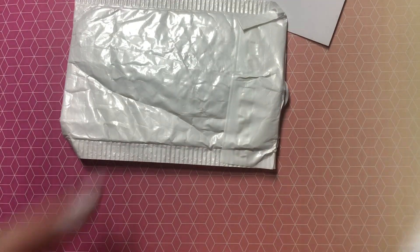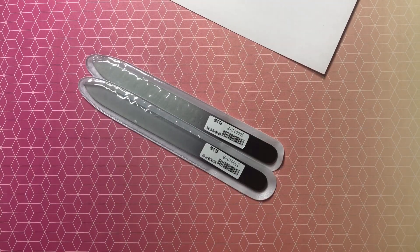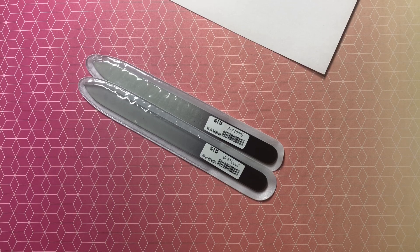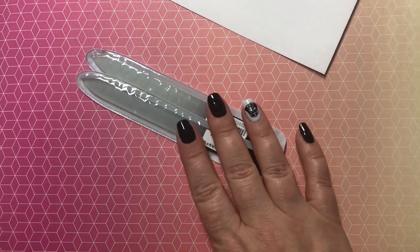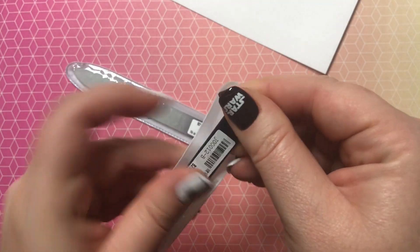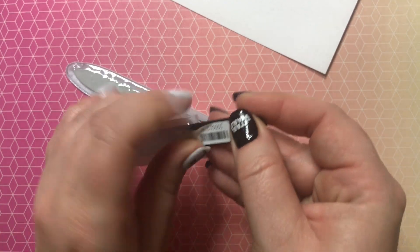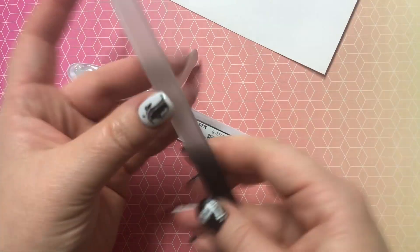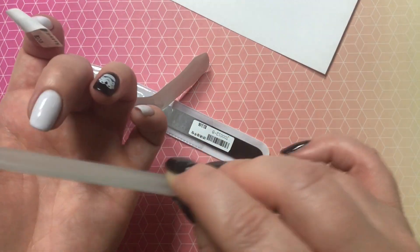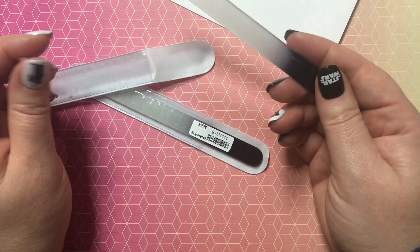For our next package, this one was double wrapped because it contains two glass nail files. I ordered this one May 18th from the Miss Gugu Nail Art store and it was $3.54, which was refunded. They seem pretty decent. It feels pretty nice, and the nice thing about these files is that because they are glass, I can sanitize them and use them on my friends and family when they come and get their nails done.